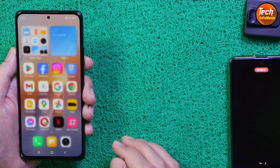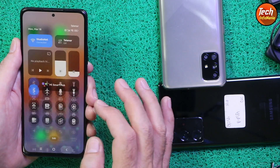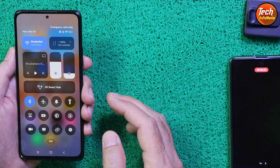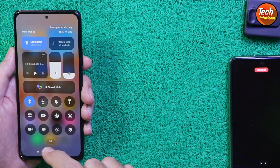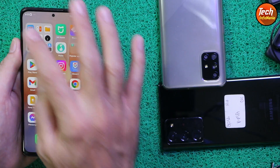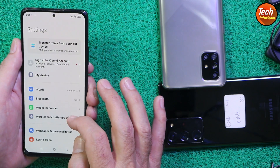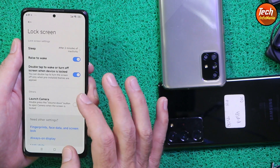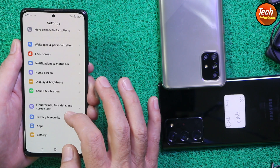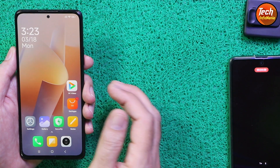This is the new Xiaomi HyperOS control center, which is working perfectly and looking good. Many users really like to have a blur control center, and yes, this ROM provides a blur control center. For those who like to have a customized ROM or want to use the latest operating system on their mobile phone, this is the perfect ROM for the Redmi Note 10 Pro — you will feel like you are using an official release.